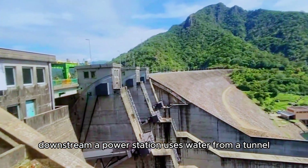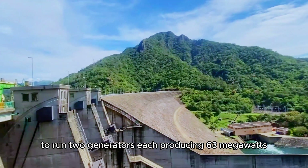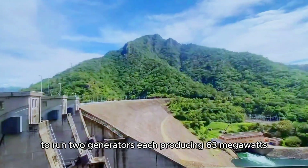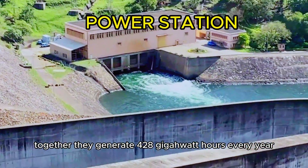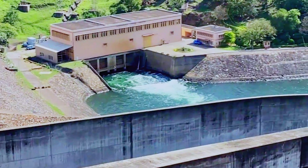Downstream, a power station uses water from a tunnel to run two generators, each producing 63 megawatts. Together, they generate 428 gigawatt hours every year.